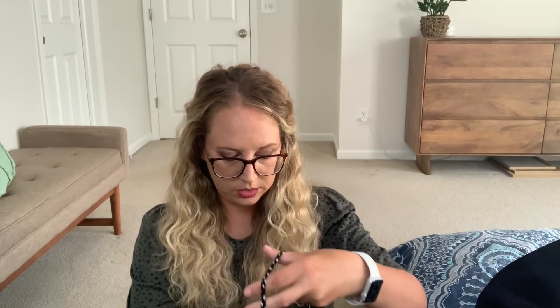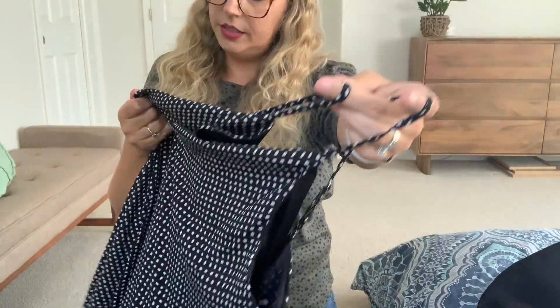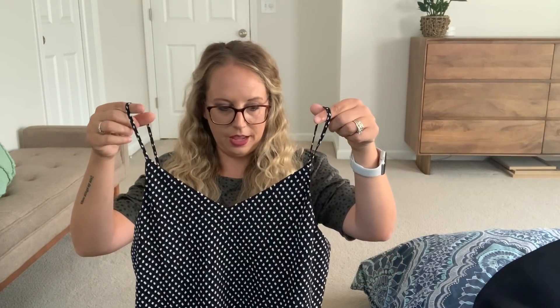Next is a midi dress by Kaylee. You know, we love spaghetti straps over here — I don't. It's a slip dress, I believe it's black with a splotchy polka dot print. The straps are adjustable and it has a slight v-neck. I might put a t-shirt under it or over it tied in a knot for a more casual look, so I might do a couple different looks with that.